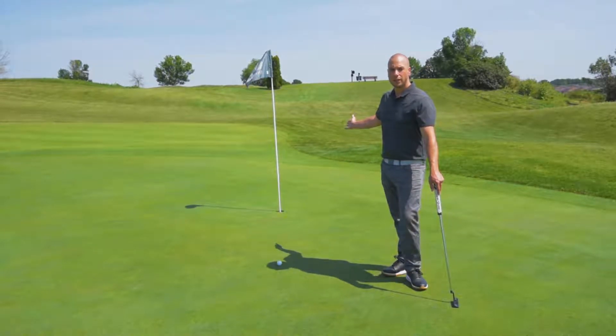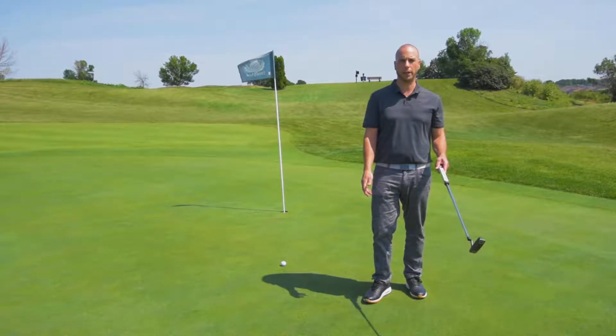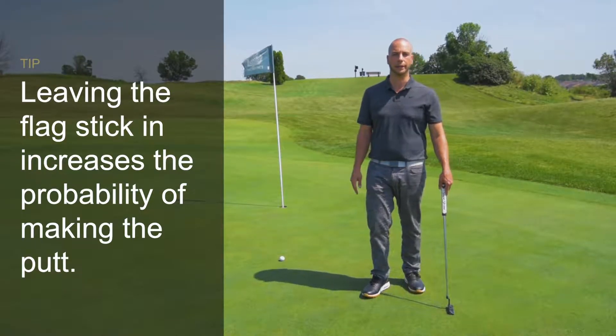In the past, leaving the flagstick in while putting and hitting the flagstick would have been a one-stroke penalty. Under the new rule, however, I can leave the flagstick in and it will increase my probability of making the putt.